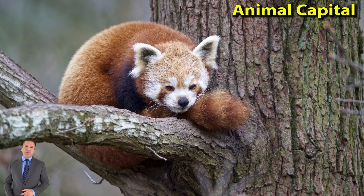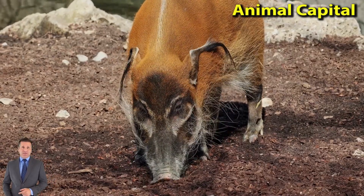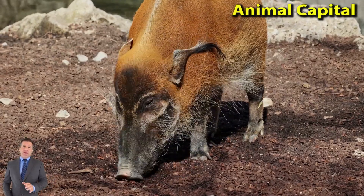There are about 200 species, or types, of monkey. Scientists divide them into two groups: Old World Monkeys and New World Monkeys.